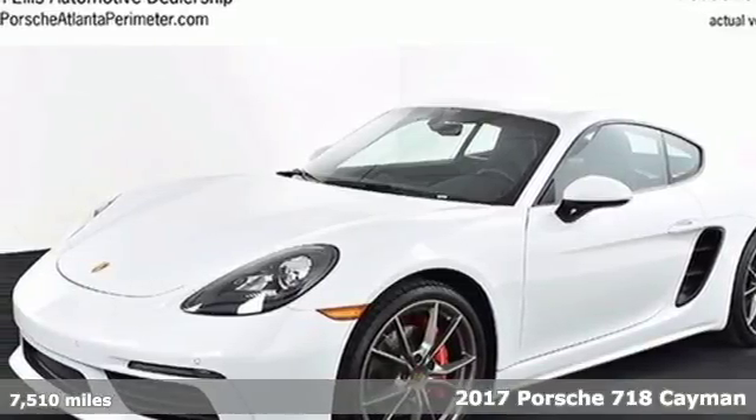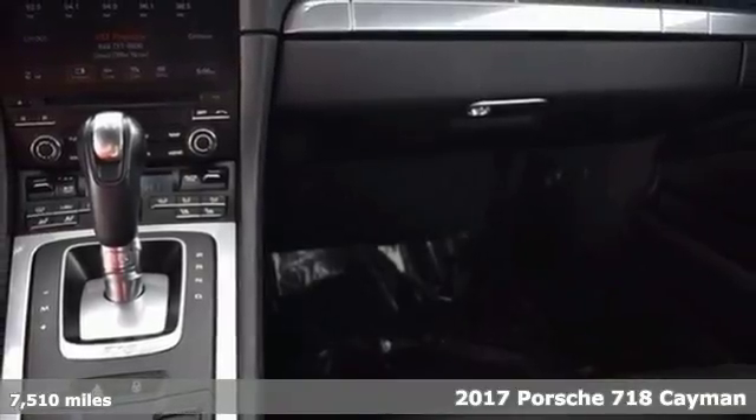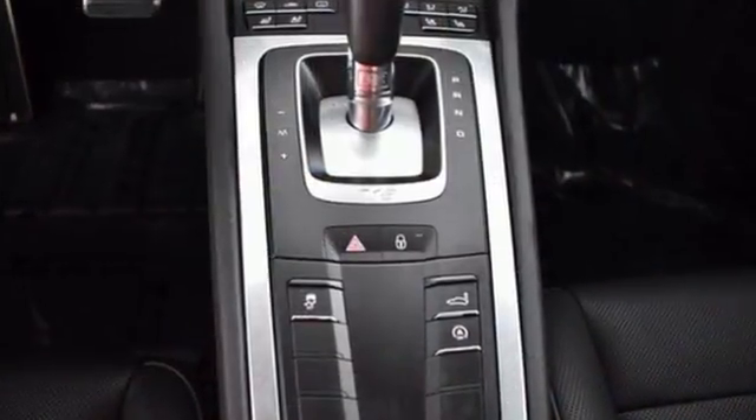It's a 2017 Porsche 718 Cayman. Confident and precise, this 718 Cayman's contours hint at the power and performance within. Unmistakably Porsche, this is a car that was designed for the pleasure of driving.